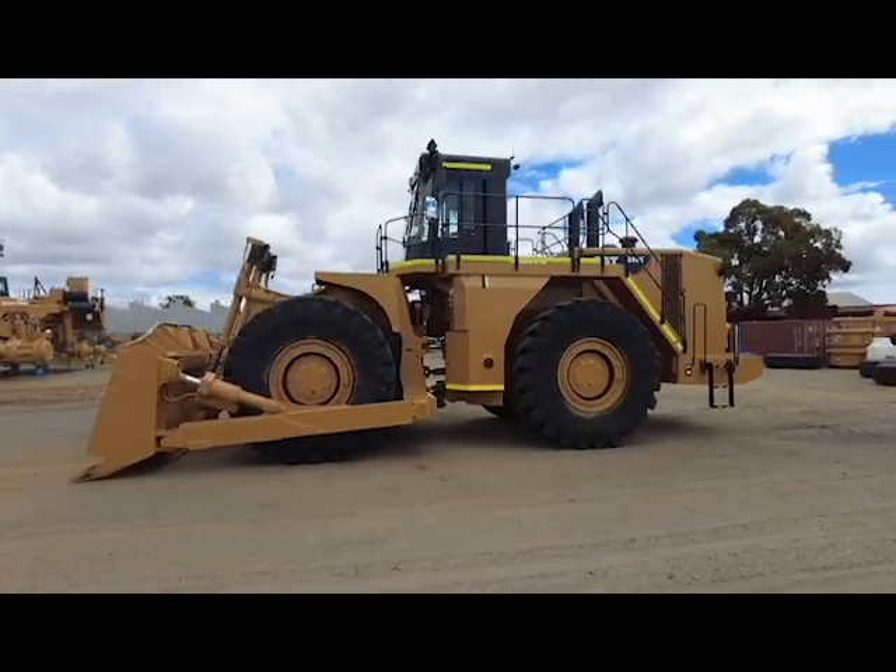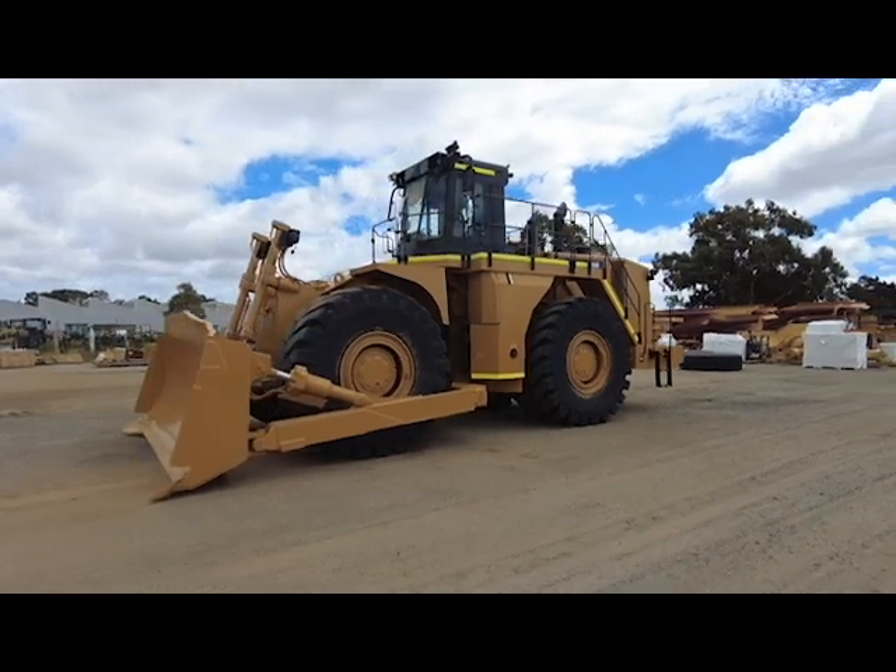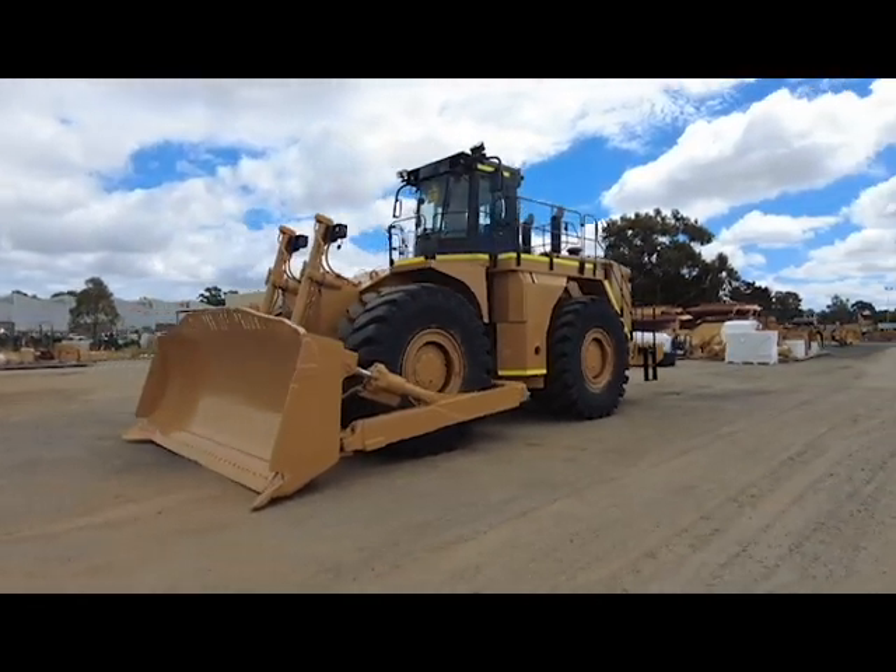Hello! It is Hayley from Westrack Used Equipment WA in South Guildford, and I am surprised we still have this machine in stock.